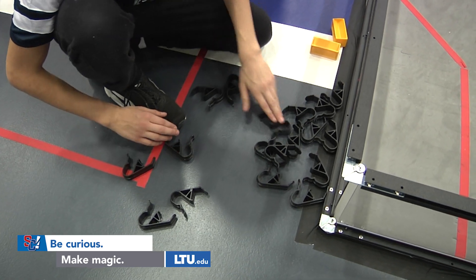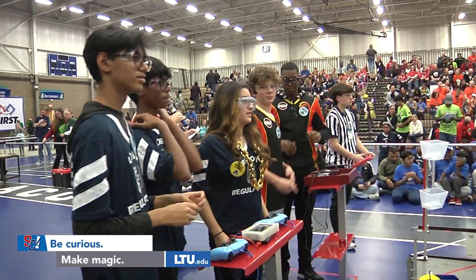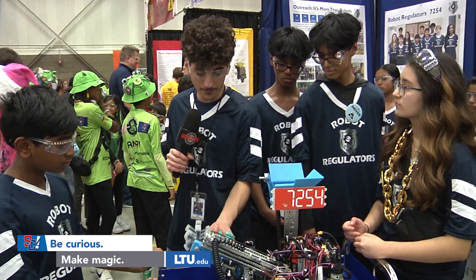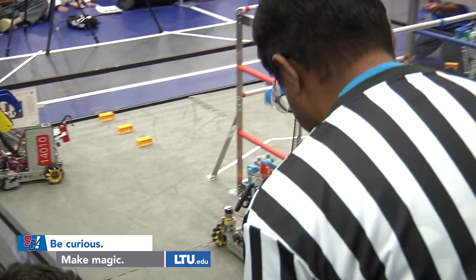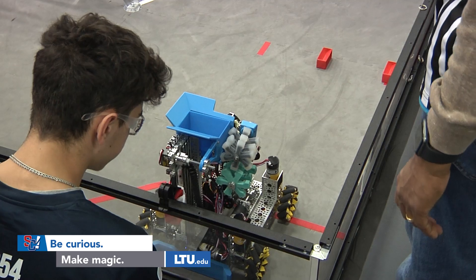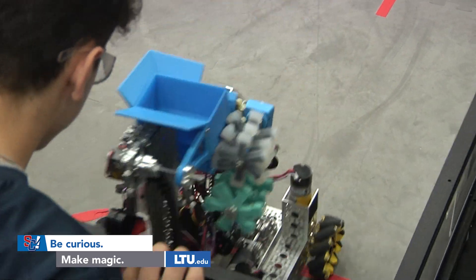Our bot uses two Viper slides for motion. We have an intake mechanism with two custom silicone molded 3D printed parts. This intake can go inside the submersible or pick up from anywhere on the field, and it extends out.